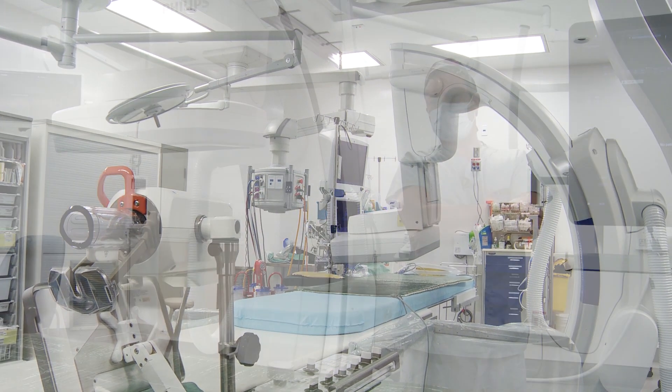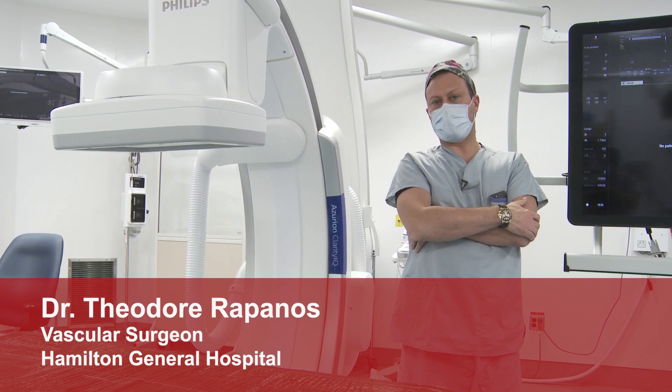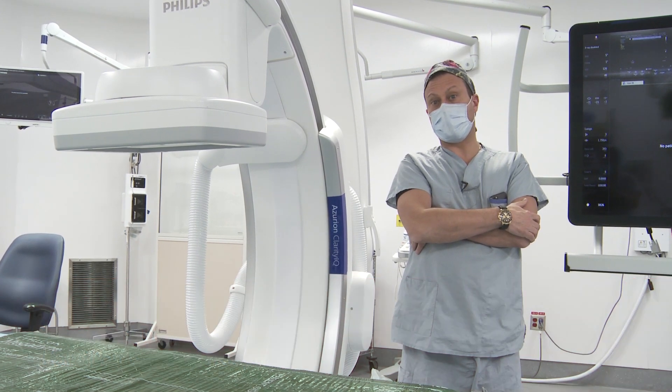We're at Hamilton Health Sciences, Hamilton General Hospital, OR14, which is our hybrid suite, where we do some of our advanced endovascular interventions.